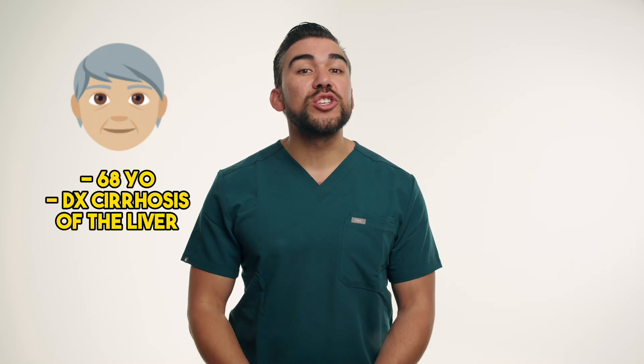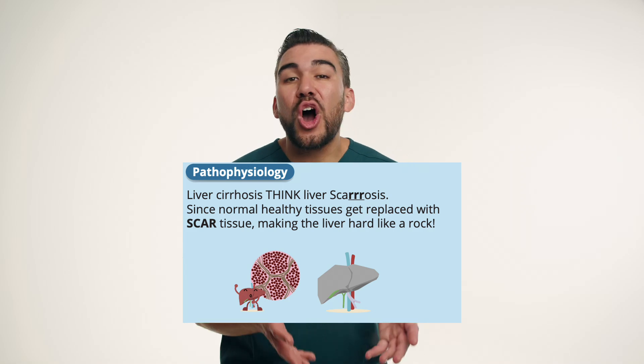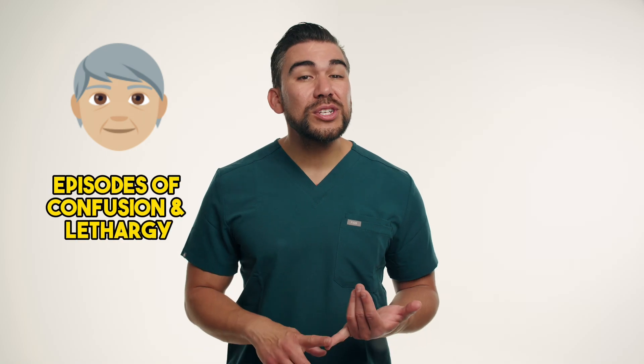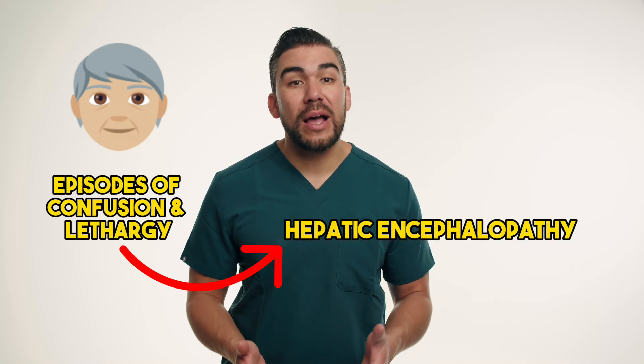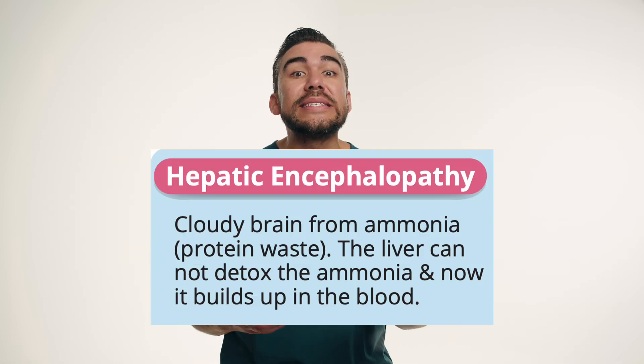Let's consider the case study of Mary, a 68-year-old patient with cirrhosis of the liver due to long-term alcohol abuse. With cirrhosis, simply think 'scarrosis' — the liver becomes very hard with a bunch of scar tissue. Mary is experiencing episodes of confusion and lethargy, which her doctor has attributed to hepatic encephalopathy — a cloudy brain from the buildup of ammonia in the blood.